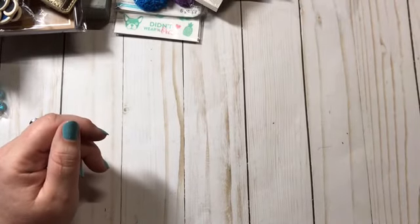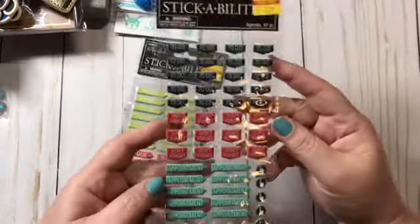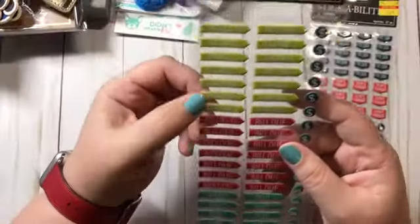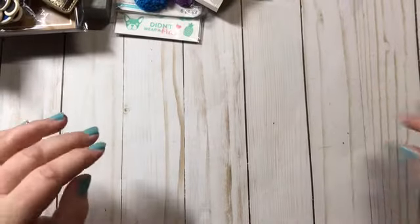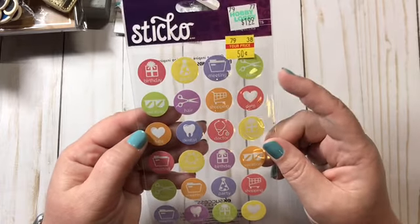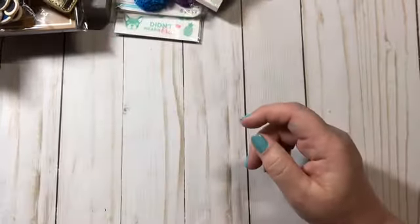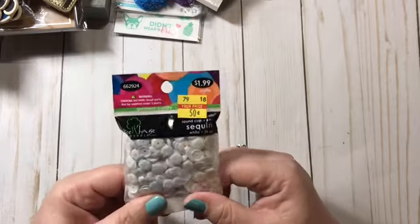I found some clearance planner sticker sheets — both were 62 cents. One has 'To Do,' 'Don't Forget,' and 'Appointment,' and the other has 'Payday,' 'Bill Due,' and 'Paid.' Then these planner stickers were 50 cents and include birthday, vacation, shopping, meeting, hair, dentist, doctor, and party labels.